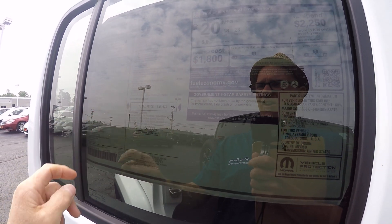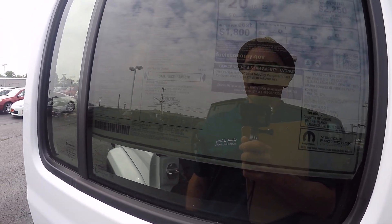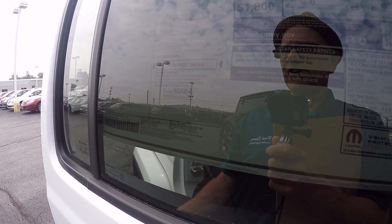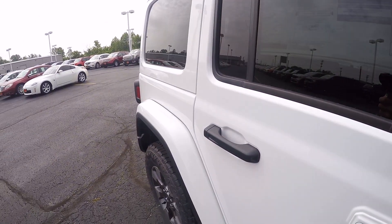As you can see, it also has the body color freedom top and the body color fender flares. This also has nicer 18-inch tech grade polished faced wheels.